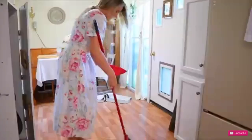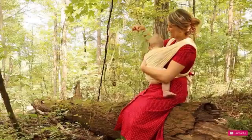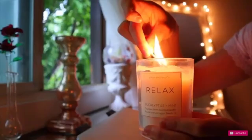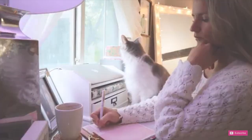Hi ladies, welcome back to the Mind Body Soul of Homemaking. If you are new, my name is Audrey. I make motivational homemaking videos, wife life content, traditional living, and slow living. If you're interested in that, hit the subscribe button below — I'd love to have you. I hope to inspire and motivate you as homemakers, wives, and mothers.